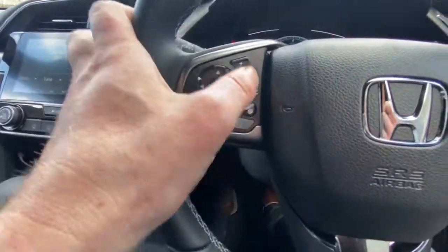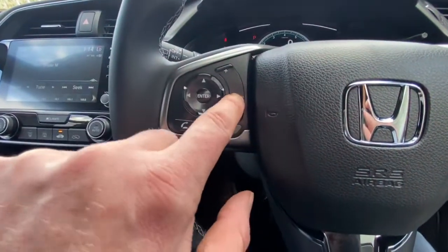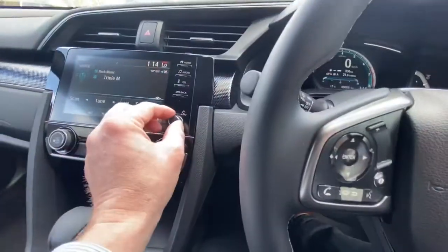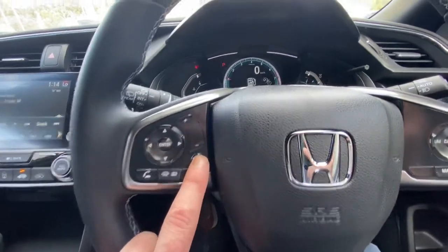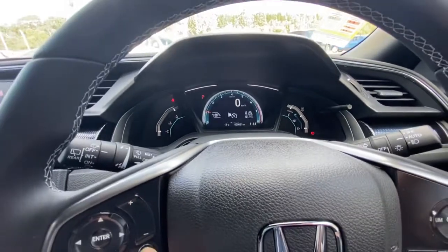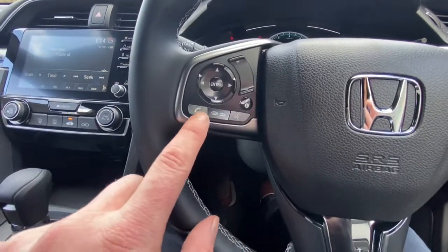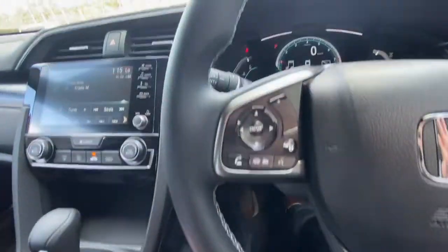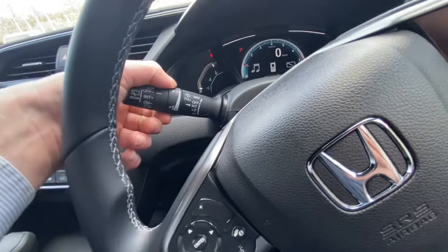Honda has changed a few things on this model. You can override on here where you put the volume up and so forth — previously you ran your finger over it, but now this is much easier and simpler to use. They've also added the volume button back. There's an info button to change what comes up in the middle display, voice control, and Bluetooth. Your wipers are just here with a rear wiper as well.